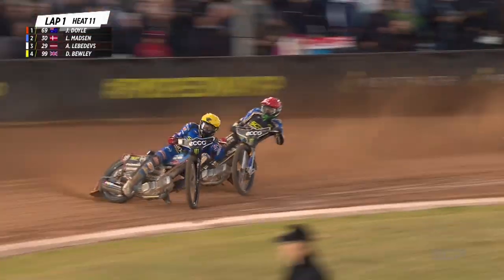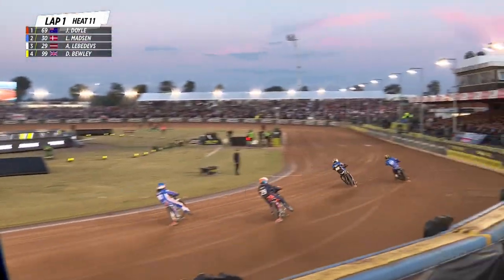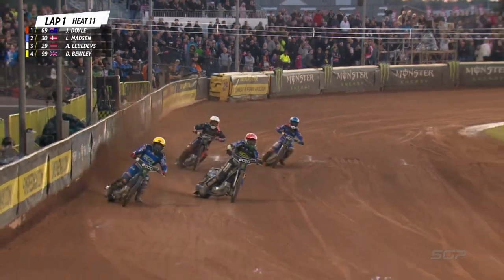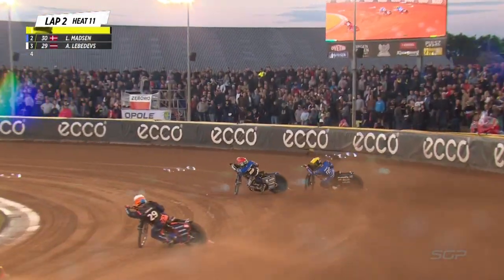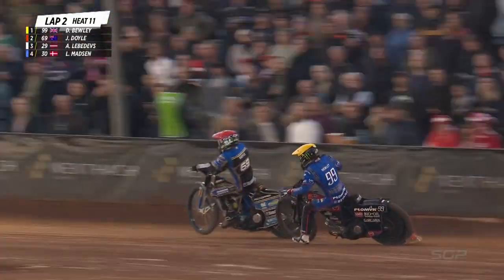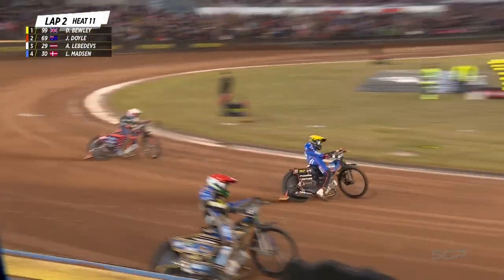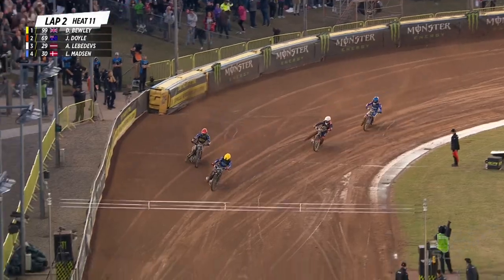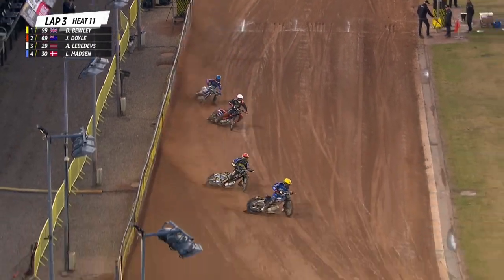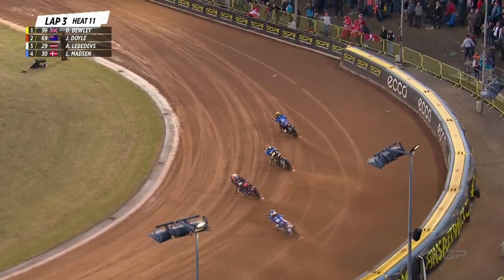Bewley really having to wind it on, forces himself to the front, closes the door. This is more like it from Bewley. But Doyle coming on strong — tied between the first two. Doyle up the inside, block passes Bewley. Now can he square the corner off? No, he can't quite get there. That's some response from Jason Doyle out in front. Lebedevs back in third. Bewley comes back, forces himself to the front. Proper speedway here in heat number 11.